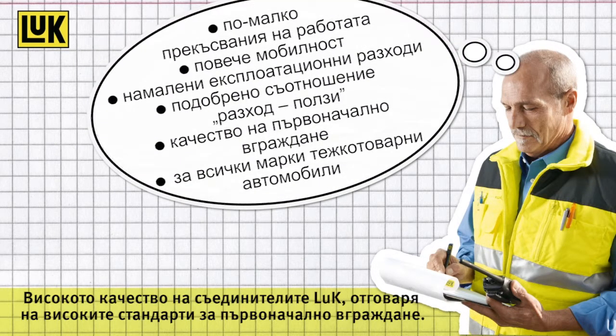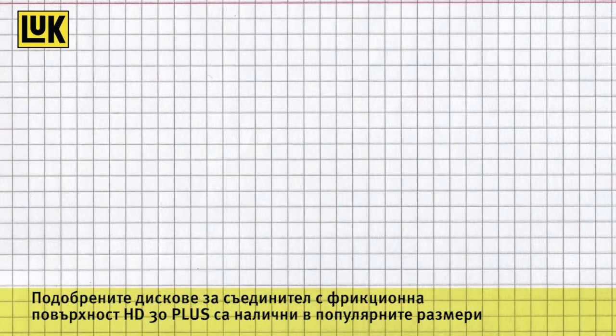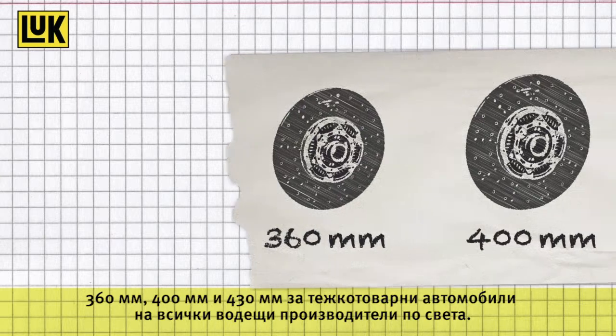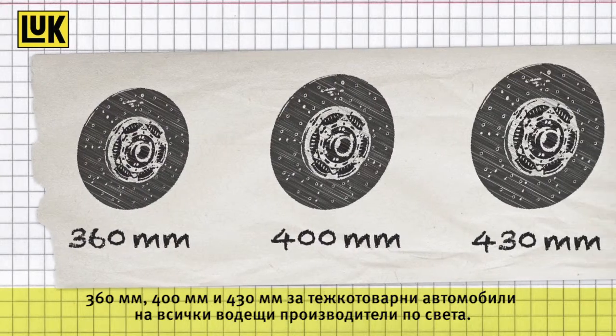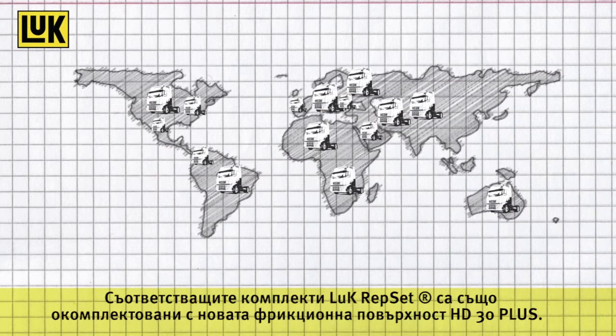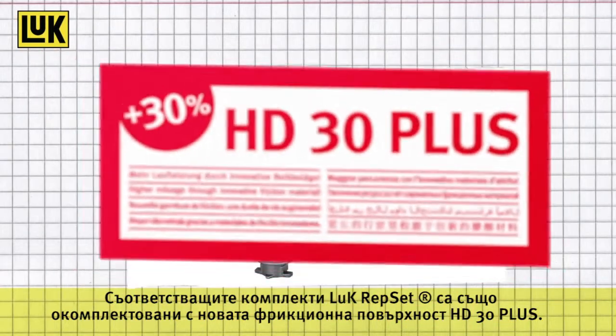The high quality of Luke Clutches meets the stringent OE standards. The improved clutch discs with the HD30 Plus facings are available in the popular sizes 360, 400, and 430mm for commercial vehicles of all leading manufacturers around the world. The corresponding Luke Repsets are also fitted with the new clutch facing HD30 Plus.